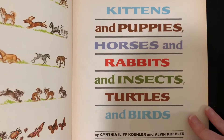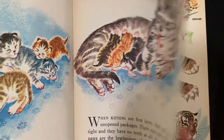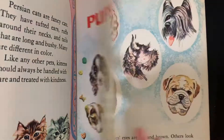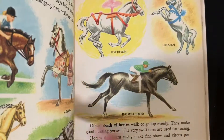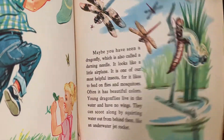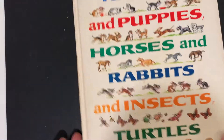This book is called Kittens and Puppies, Horses and Rabbits, and Insects, Turtles and Birds — and it is fabulous. It's an early reading book. Here's the kittens — the cat family. Here's the puppies, horses, rabbits. Isn't that amazing? The turtles — I love this book so much.